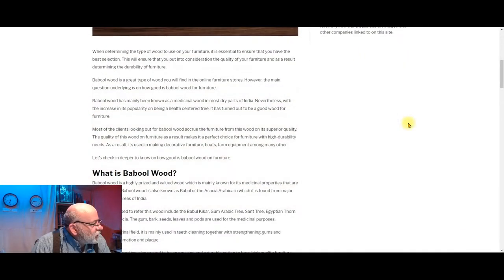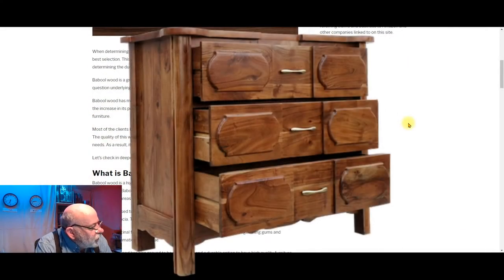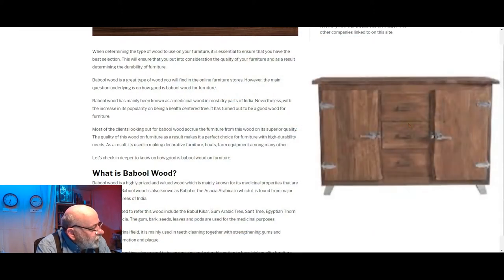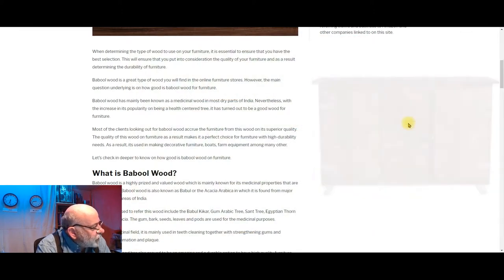Going down it says: 'When determining the type of wood to use in your furniture, it is essential to ensure that you have the best selection. This will ensure that you put into consideration the quality of your furniture.'